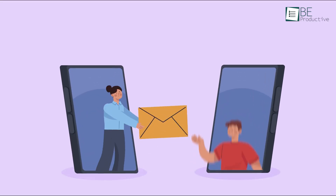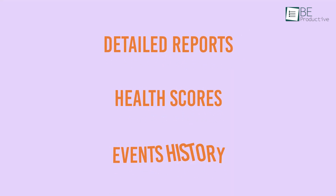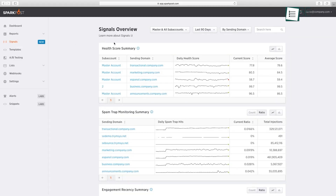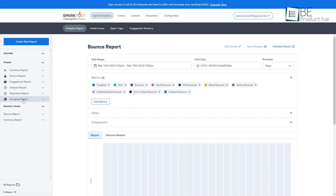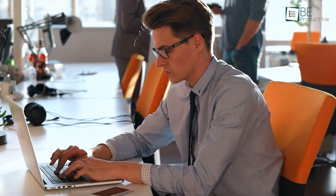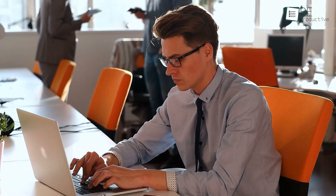This transactional email service provides detailed reports, health scores, events history, and more to help you figure out how your campaign is performing. Despite the highly detailed analytics, they're not difficult to understand. Most of them are self-explanatory and beginners with basic email understanding can use the data and run according to it.